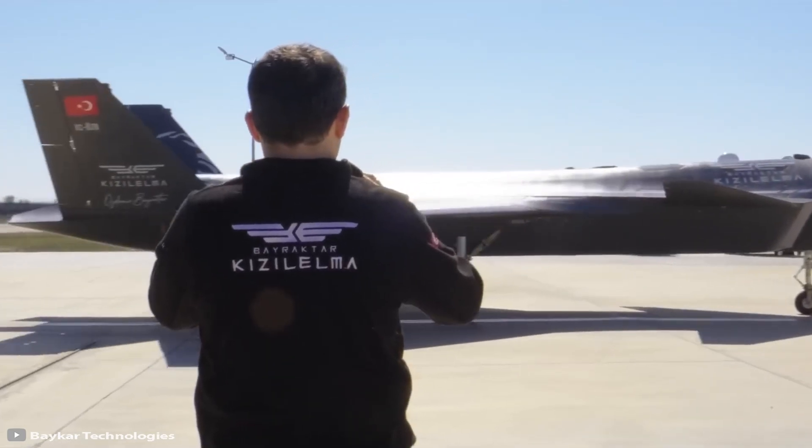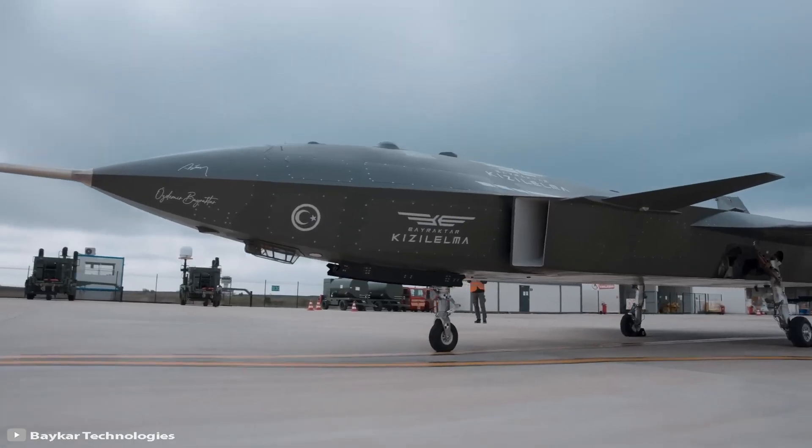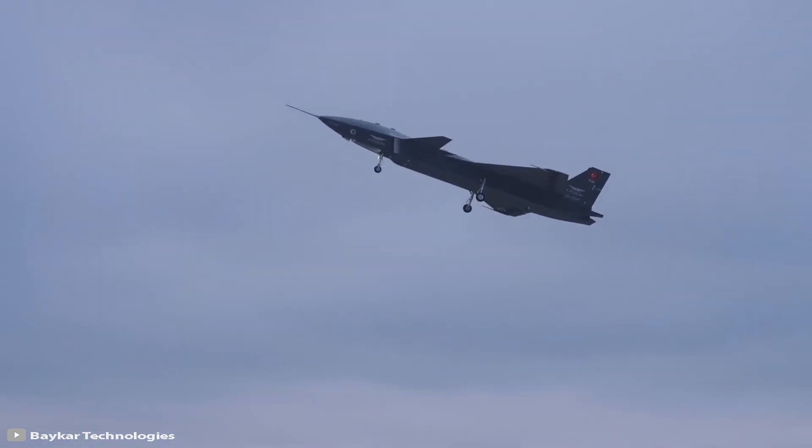Kızıl Elma is planned to be produced in two versions — MIAS-A subsonic and MIAS-B supersonic. It is also planned that in addition to assaulting enemy positions, the aircraft will be able to perform fighter functions.